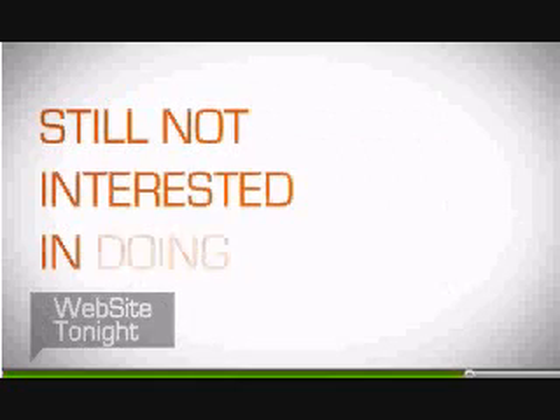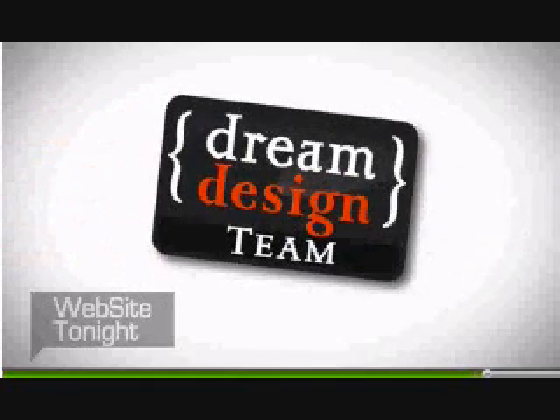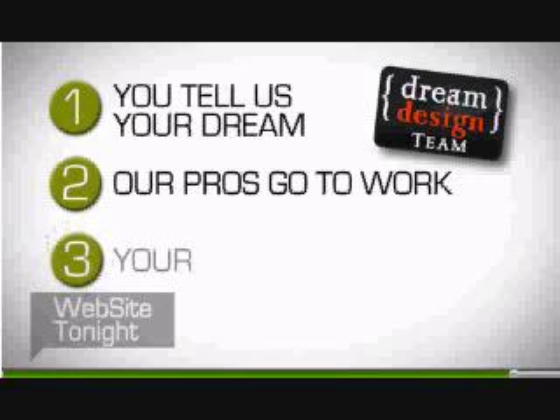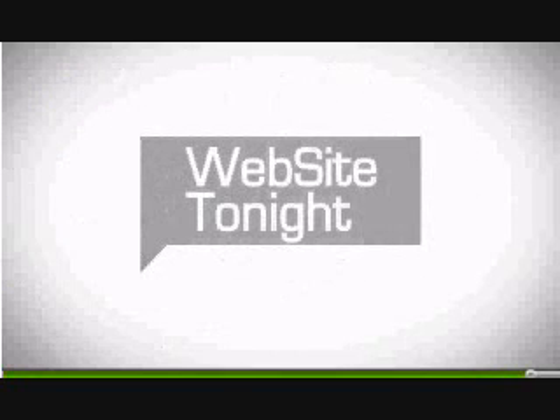Still not interested in doing it yourself? No problem. Our dream design team puts website professionals at your disposal. Just tell them your dream, and in no time at all, you'll have a unique site created just for you or your business. Now is the time to get your personal or business site online with Website Tonight.